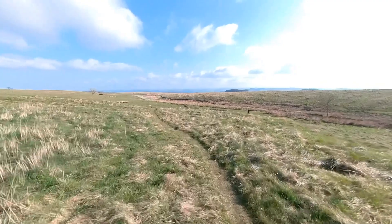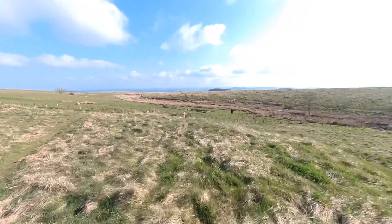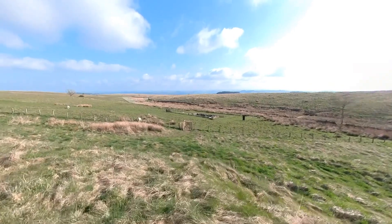Ahead of us lies the Mithraeum, which was excavated in the 1940s, just appearing over the edge. It's just a matter of descending down off the corner of the fort rampart and heading to the stile to reach the Mithraeum.